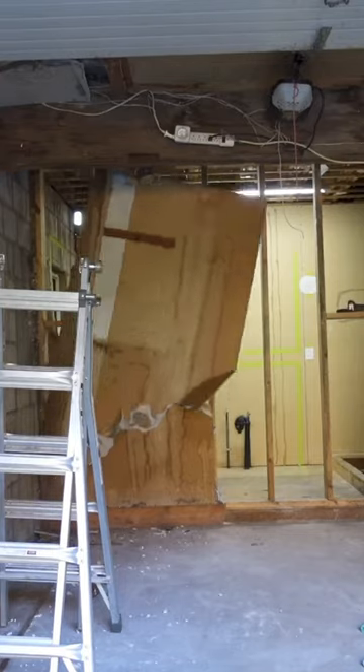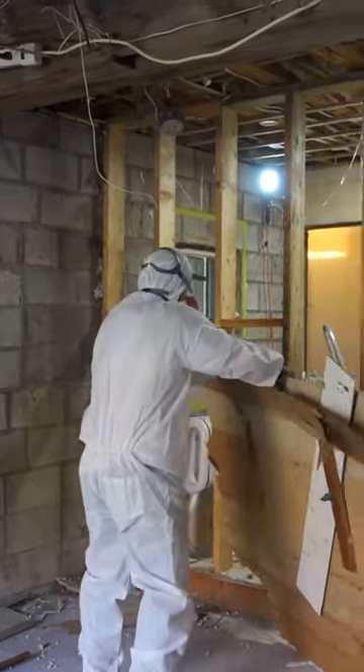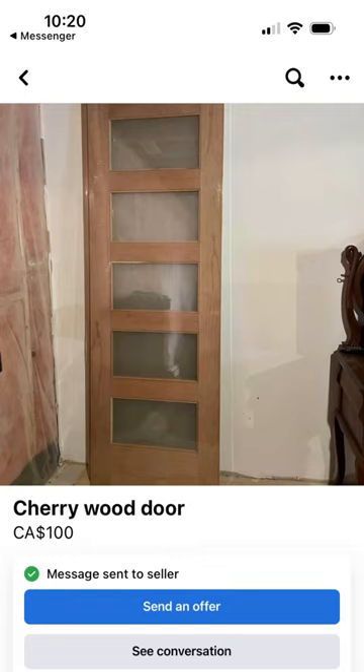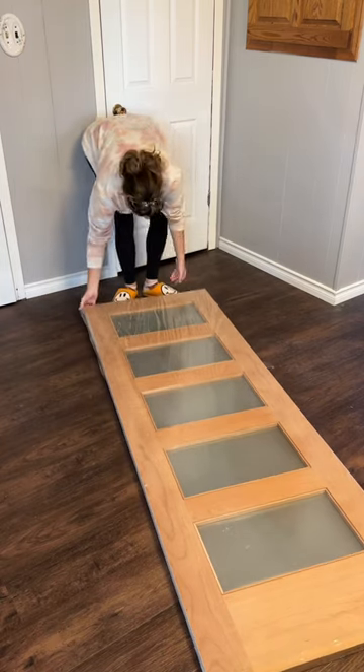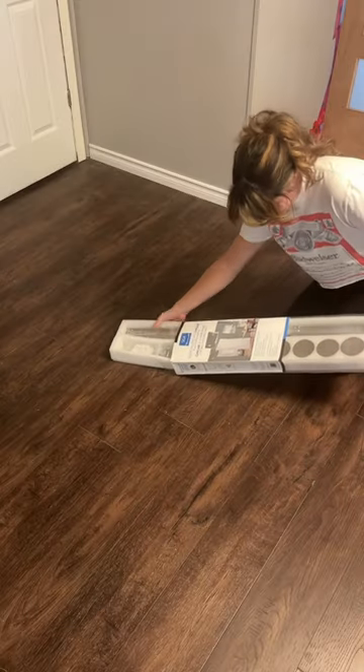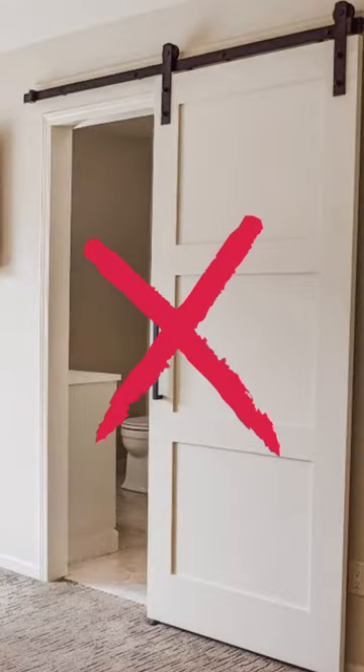A door would actually be really useful right now for keeping all of the literal construction dust and debris out. And I found this really beautiful door that actually fits this skinny doorway perfectly on Marketplace. So we're gonna go ahead with it. I decided having a sliding door would make the most sense because the doorway is quite small.